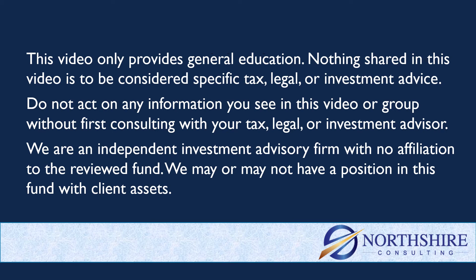Quick reminder here: anything in this group or in this YouTube channel is just general education, not specific tax, legal, or investment advice. Consult with your advisor before you act on any of this information. A reminder too that we are an investment advisory firm, no affiliation to this fund, and we may or may not have a position in it with client assets.